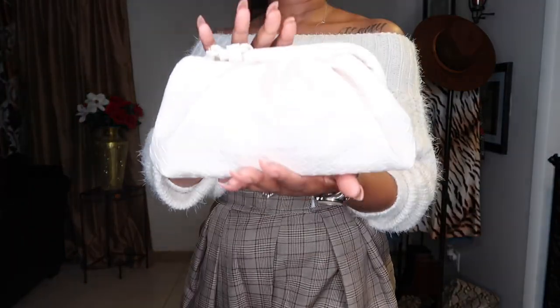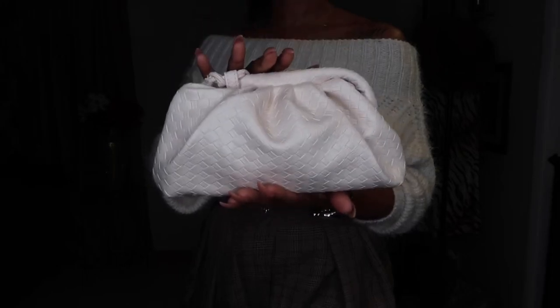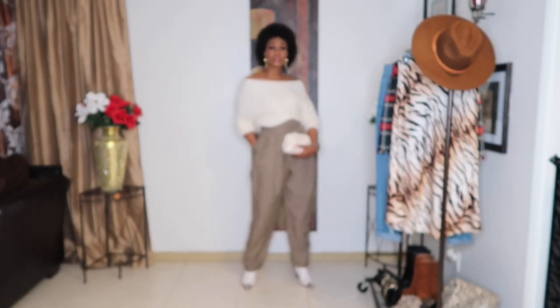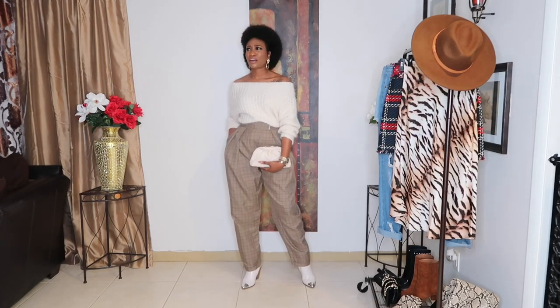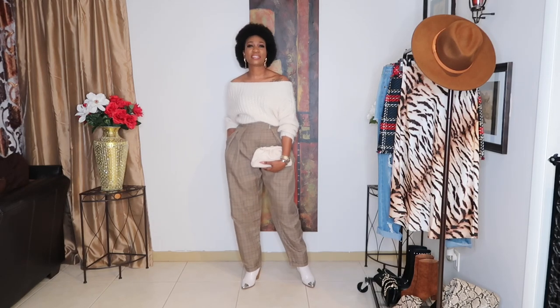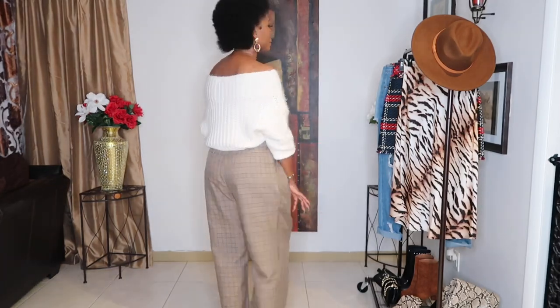my favorite purse — I got this from Boohoo, I'll put a link below for it as well. This is my look — let me know if you like it! I'm not sure if I have a favorite yet, but let's see through the video and I might tell you my favorite.